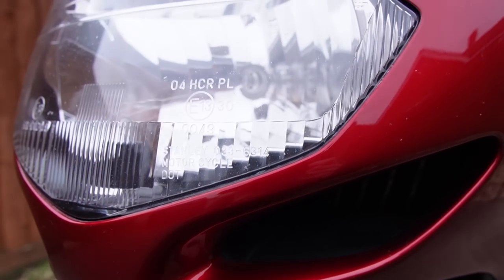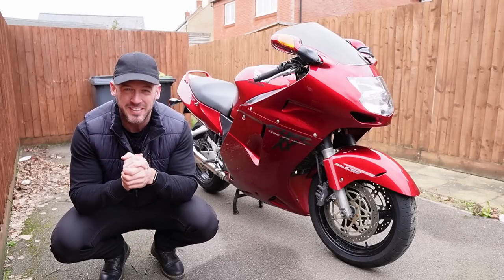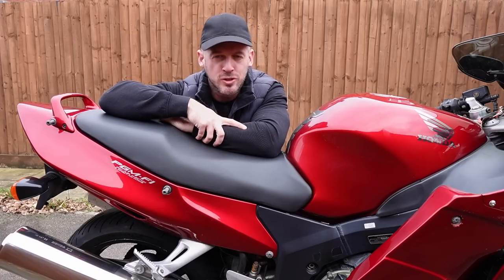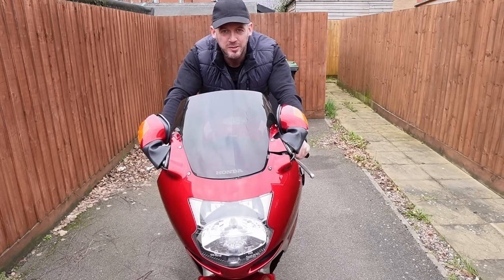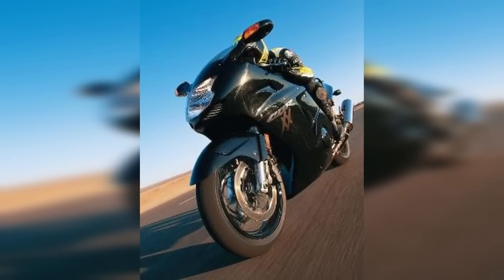This Blackbird is over 20 years old and has covered over 70,000 miles, which means it has a lot of history and is a testament to the longevity and durability of a Honda motorcycle. Back in the day this bike held the top speed world record for a production motorcycle of nearly 180 miles per hour.